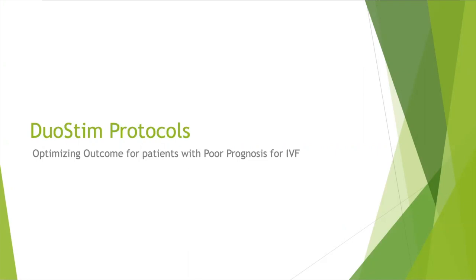The duostim protocol has different meanings in different places, so I'm going to talk to you about the way this protocol works here at Conceptions — it might be different at other places. What a duostim protocol refers to is not really the actual combination of medications that someone's on; it's really trying to plan two egg retrievals within a fairly short time span from each other.